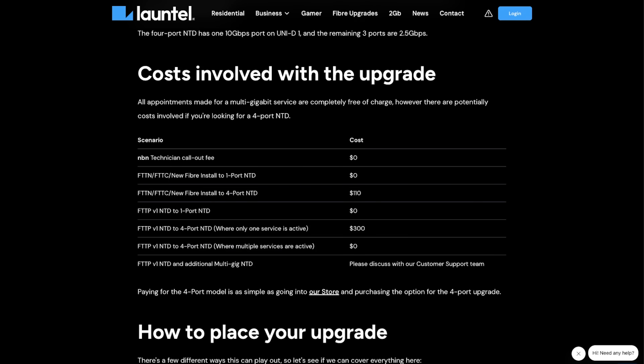If it is a completely new fiber install, it's only $110. If it is a transfer from the one port NTD to the 4 port where only one service is active, it's $300. But if there's a premises where there's multiple services active, it is free. I'll put the links below to this blog. If you want to sign up to Launtel and get credit, make sure to use my code below.